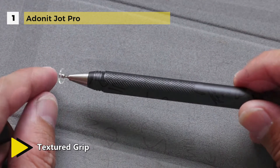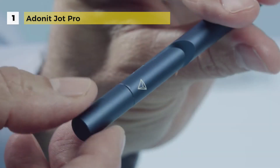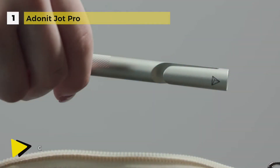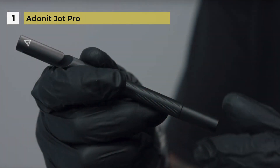It features a textured grip which is etched into the barrel of the stylus, keeping it right where you want it when sketching or taking notes. The solid aluminum stylus has a built-in clip so you can keep track of it on the go. The Jot Pro works on all touchscreen devices.